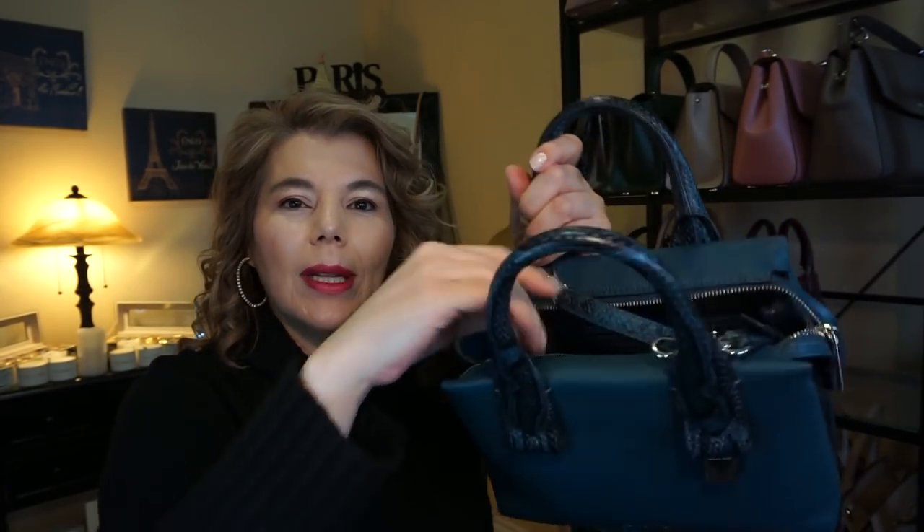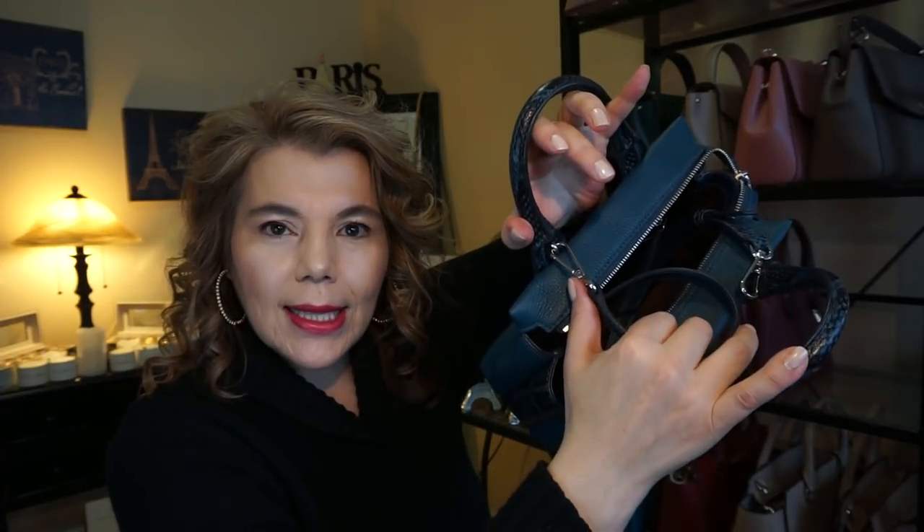Now this is the same Rollins but in the color luxe teal. As I mentioned in another review, the long strap does unhook itself sometimes when I'm carrying it, so I have to be super careful. But it's still a beautiful purse and this one is in the pebble leather.